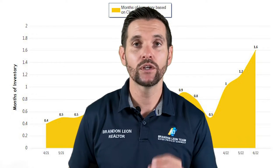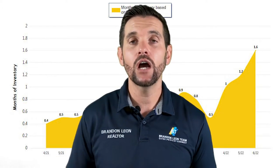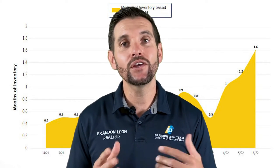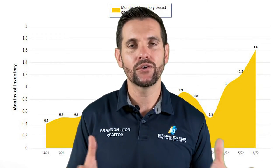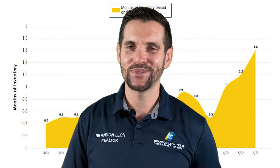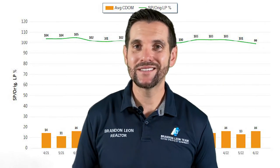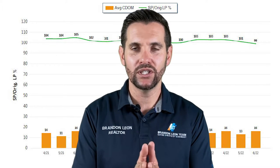Houses are still selling. Once we get to four months, we're going to become more stable. It's important for you to know, if you're planning on selling your house, make sure you know what the average days on market is and what the months of inventory is. That's really going to help you determine how patient you need to be right now as a seller, because your house will still sell. Right now, houses are still selling on average for 100% of what they're listed for.